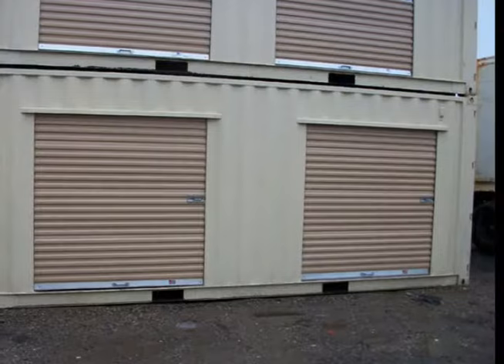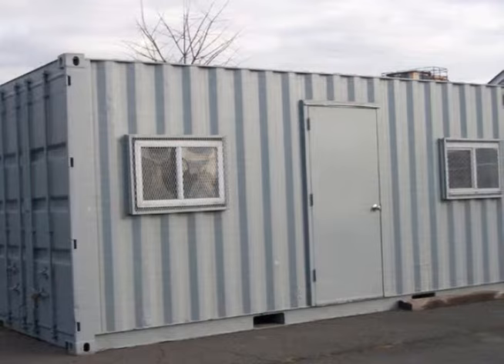Yes, we can even modify your container with two sizes of roll-up doors and we can even customize to your specific needs. We lease, rent and sell quality storage containers at affordable prices. Contact us today.